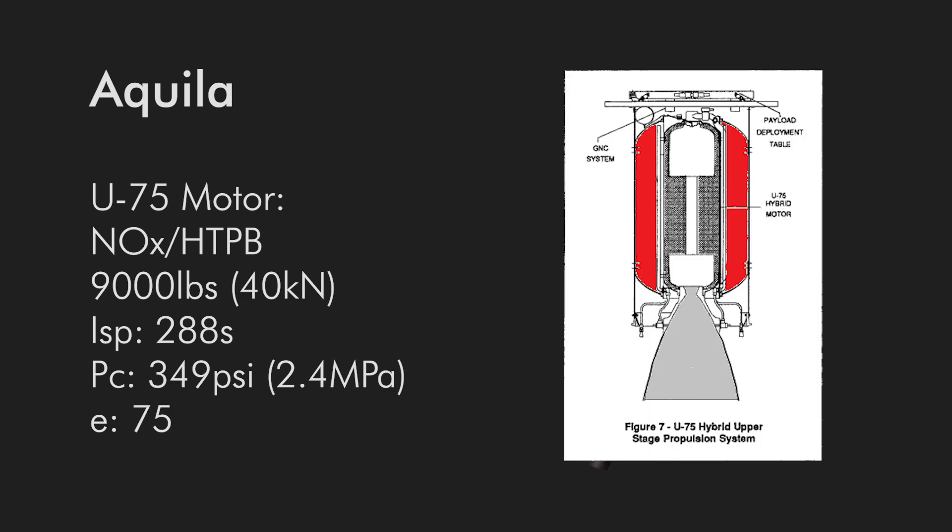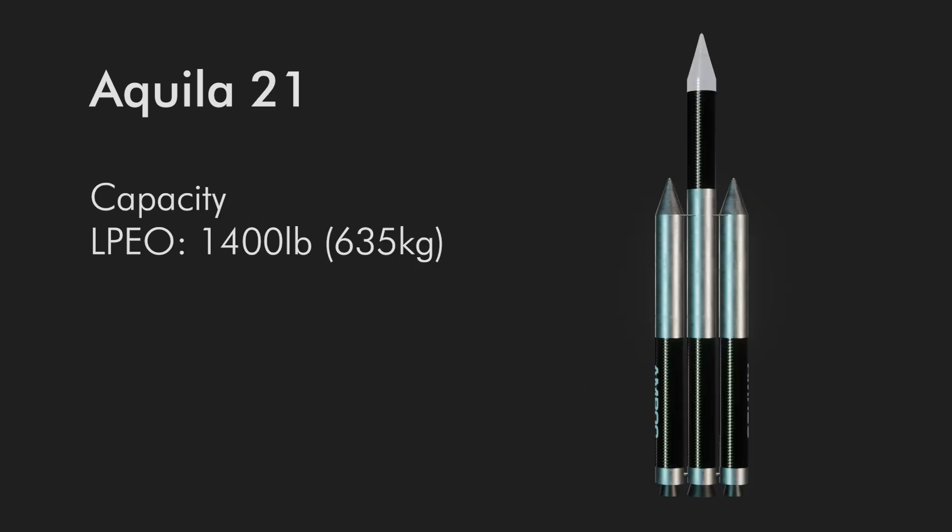Stage 4, a U-75, would operate in a similar manner — also with an ISP of 288 seconds, chamber pressure of 349 psi, area ratio of 75, and 9,000 pounds of thrust. This Aquila 21 aimed to carry 1,400 pounds (635 kilograms) to a 90-degree polar orbit from Vandenberg.